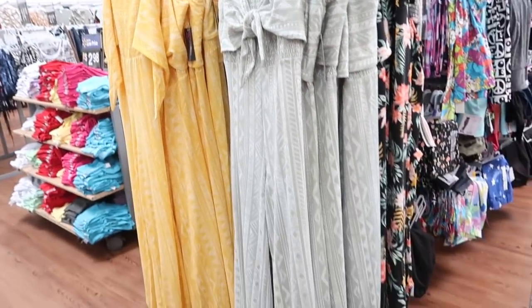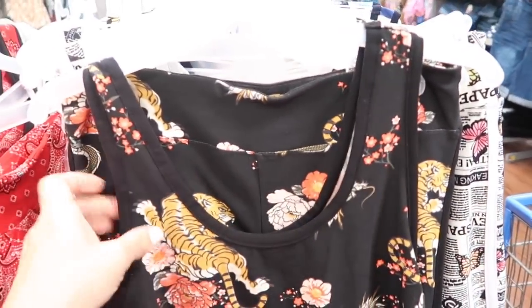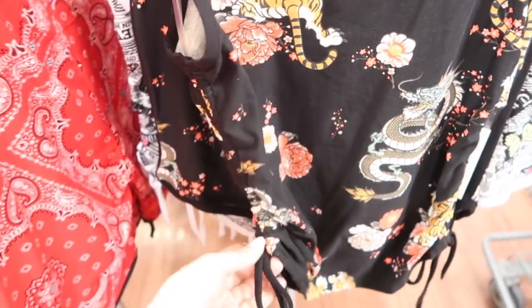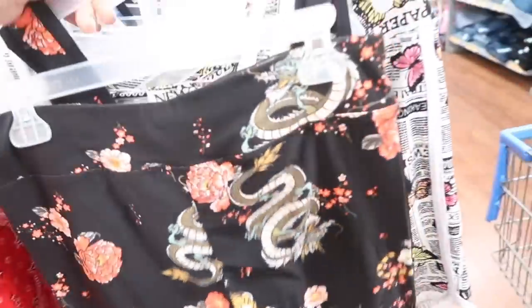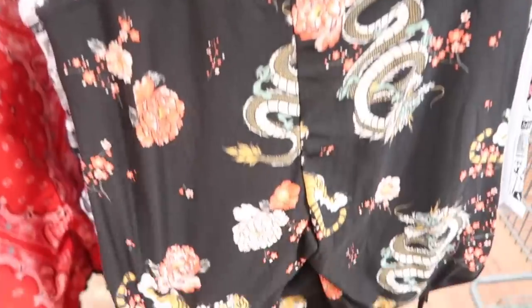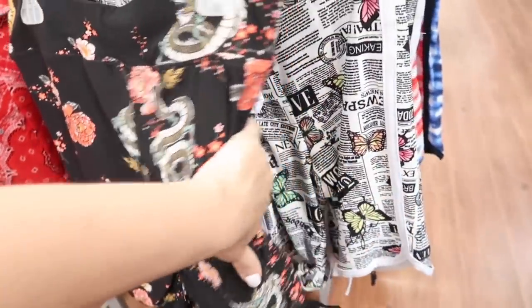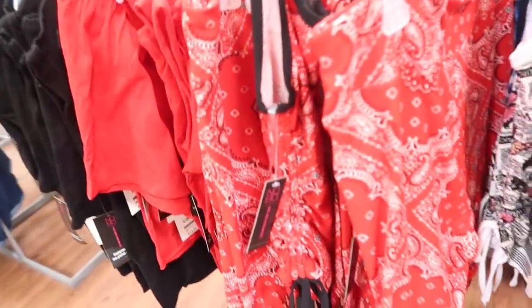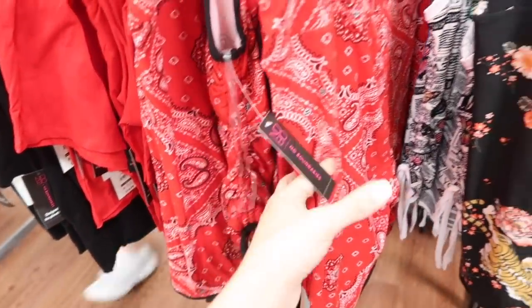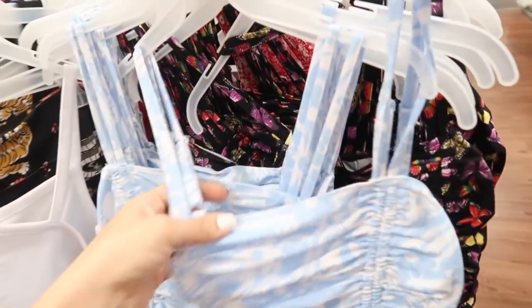New tank and short sets from No Boundaries — the tank is a scoop neckline, a little bit more of a cropped fit with the little ruching on the side. The shorts are like a bike short with that thicker band, fitted through the leg. It comes in the snake with the floral, also the butterfly and newspaper, there's the red white and blue, and this paisley print — they are $14.98.